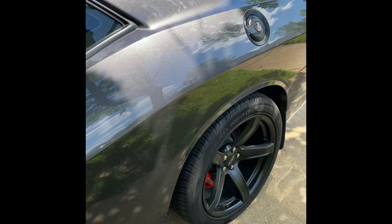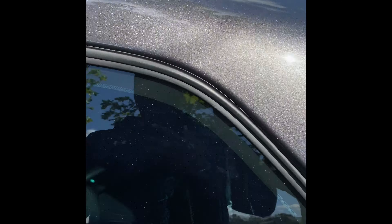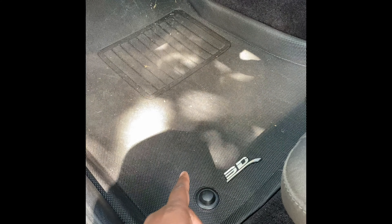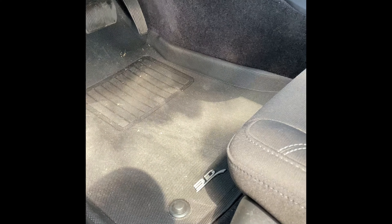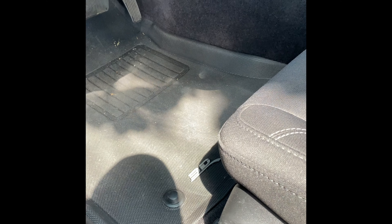Other than that, I have no complaints — the ride is still good. Another mod I did: I put in MaxPider 3D mats. These things have hooks and loops on the back that hook into the carpet. They make a big difference — you just vacuum them up, wipe them down with a rag and they look brand new. I got them for the rear too. I normally don't ride anybody in the back of my car — it's a sports car. Two-door cars are sports cars to me; I don't ride people in the back of a sports car.